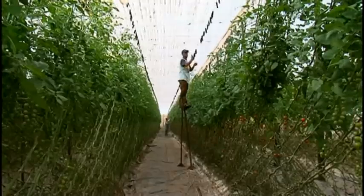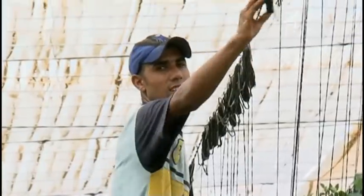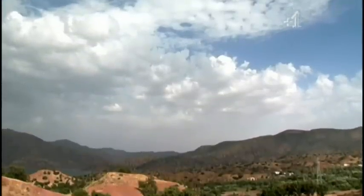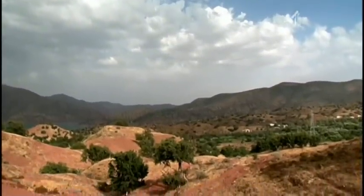This is tomato production on an industrial scale, and a long way from the popular image of the tomato allotment or smallholding. The mild climate in the Souss Valley enables year-round production of tomatoes.